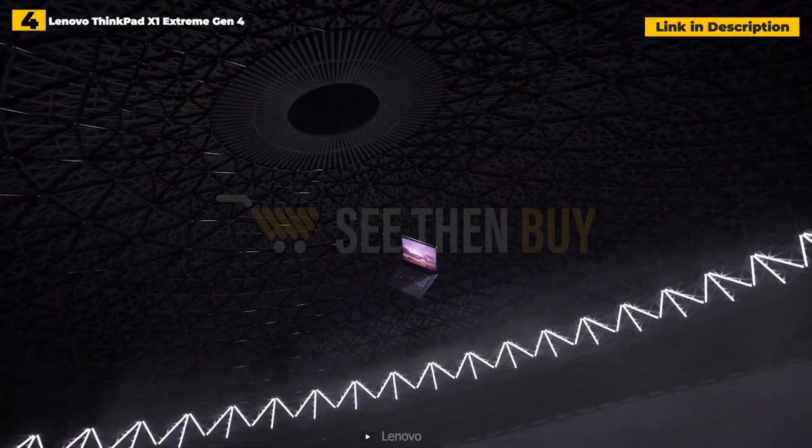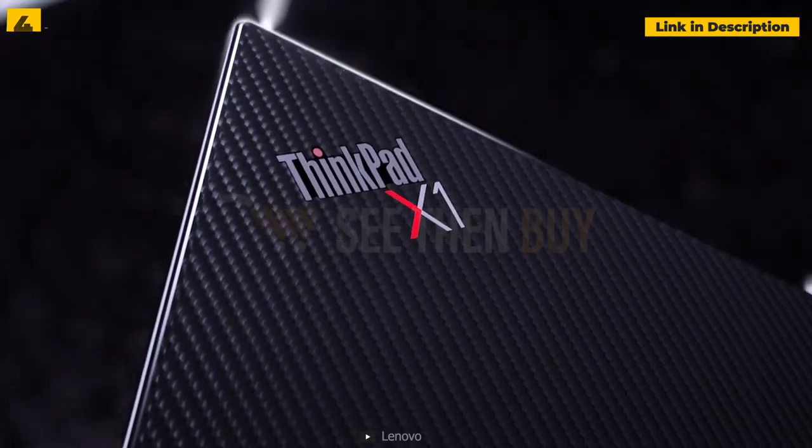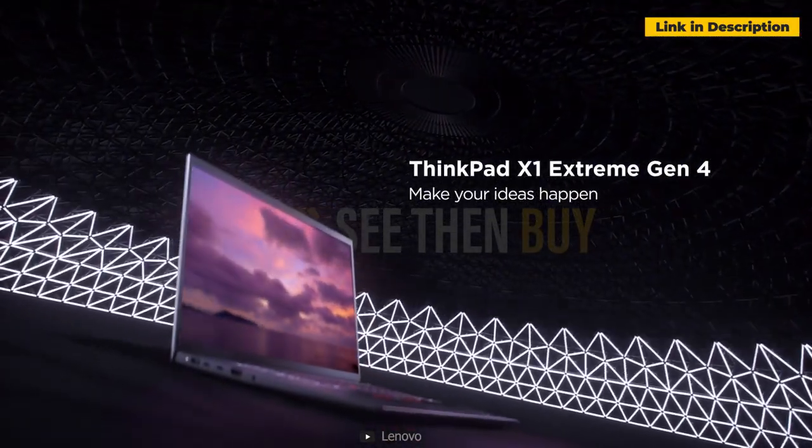The Lenovo ThinkPad X1 Extreme Gen 4 is one of the finest business laptops on the market, thanks to its sturdy design, clear 1080p camera, excellent performance, and graphics.